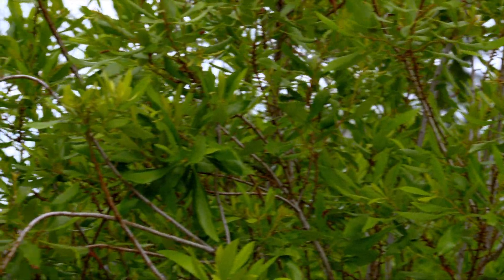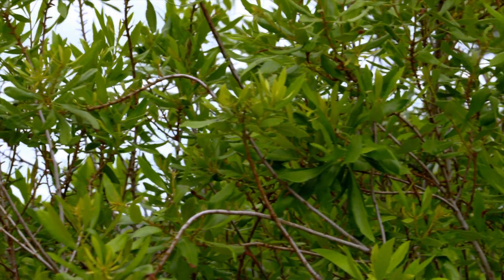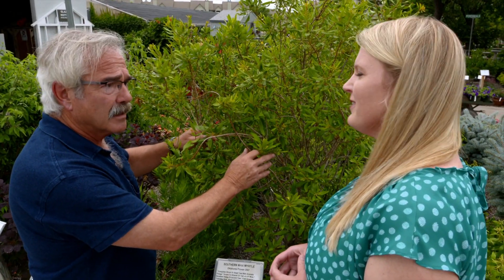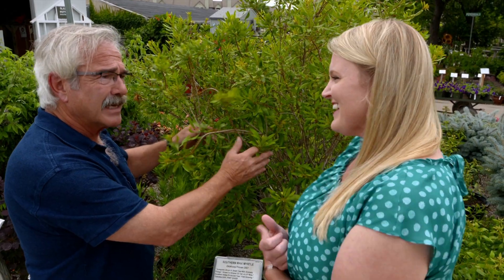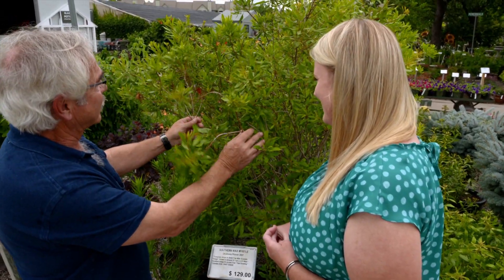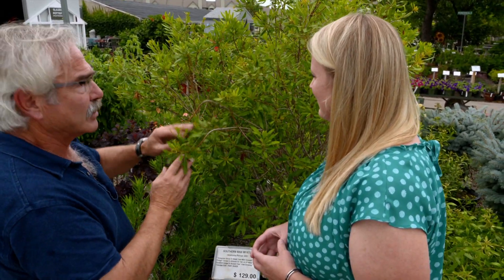For years it's been in the genus Mirica, but they're moving it to Morella. Those taxonomists — hard to keep up with them. We give them credit for Ilex vomitoria, but it's hard to know why they want to change it. Anyway, that's a nice one.